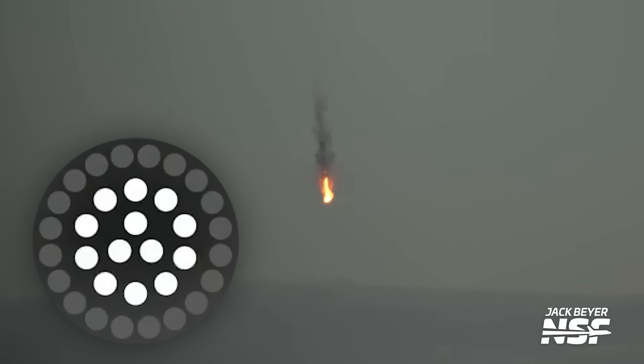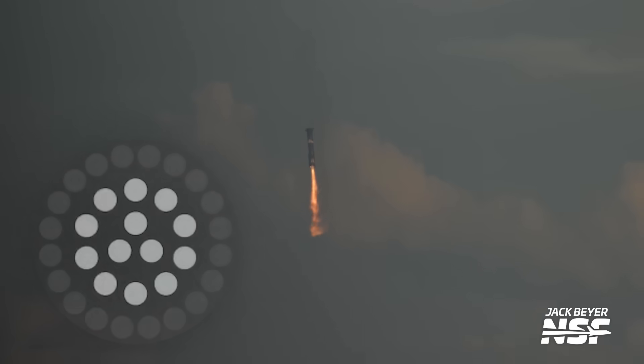After passing through the atmosphere, through the heating, through the friction, literally making the aft section glow orange, all 13 Raptors returned for the landing burn — including the Raptor which was shut off for the boost back burn.